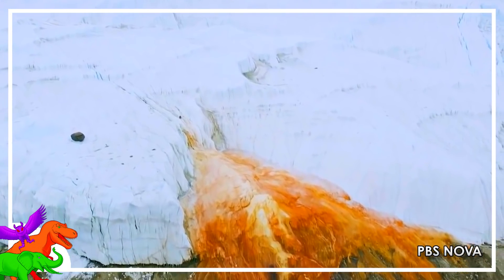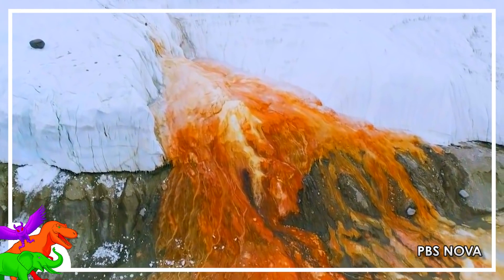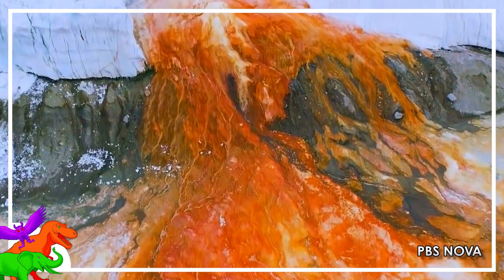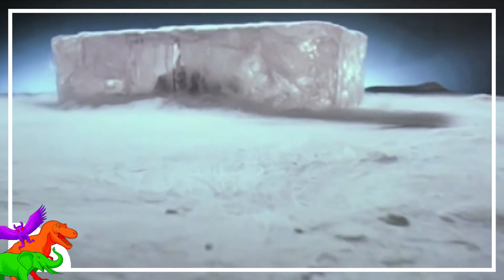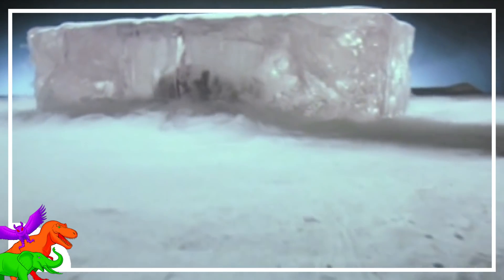Thankfully, the microbes oozing out of this salty brine beneath the ice are harmless. I can only imagine what other, nastier surprises might lie dormant under the ice. With the rate of anthropogenic climate change, I'm sure we won't have to wait long.